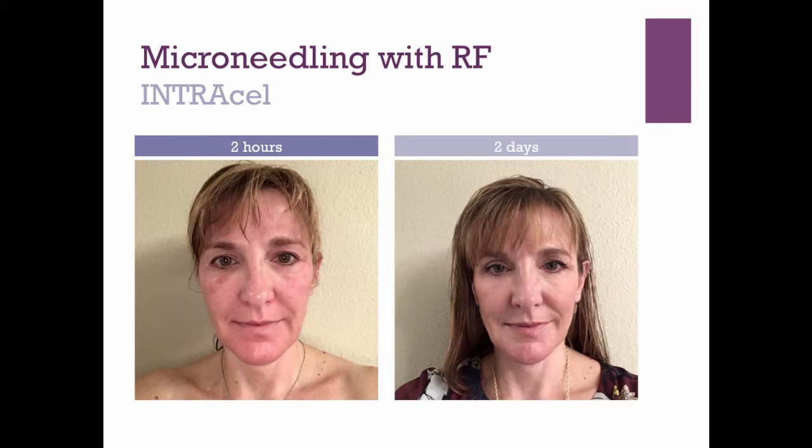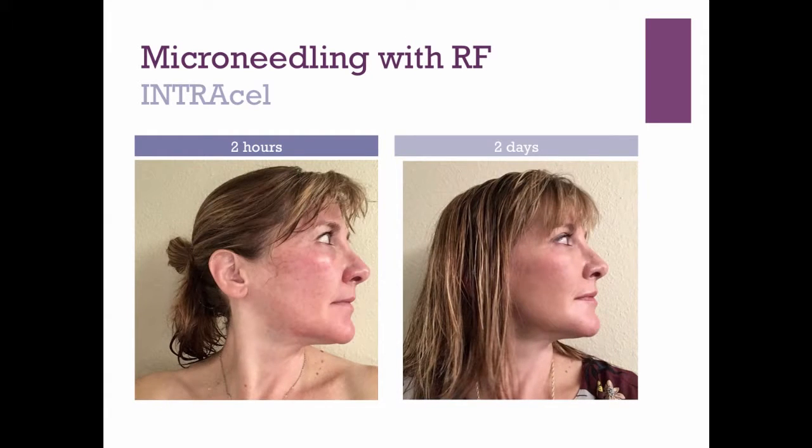Almost immediately after the procedure, I was getting ready to go out to dinner. The picture on the right is two days later when I was coming in for clinic. I apologized to my dinner companions that I looked awful, and they had no idea what I was talking about. I basically went out not wearing makeup and they couldn't tell I had just done anything to my skin. Not everyone will have a smooth first 24 hours — there can be some puffiness — but two days later I was ready to see all of my patients.